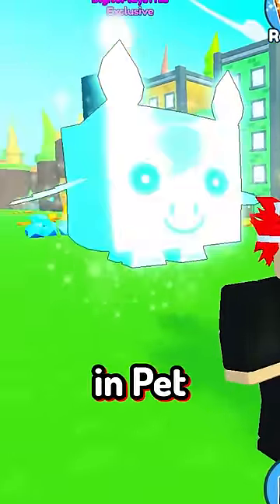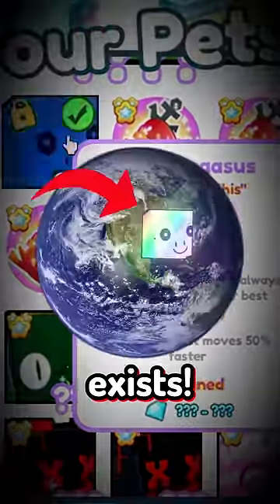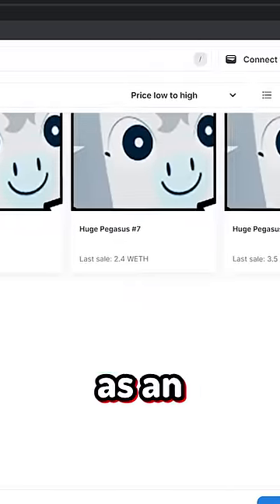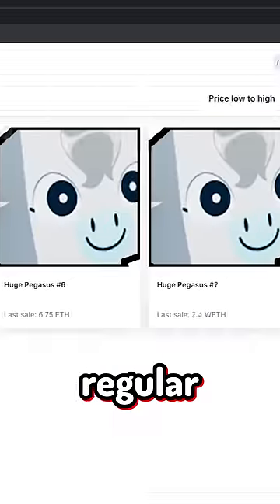This is the most expensive pet in Petslomator X, the Rainbow Huge Pegasus, which only one in the world exists. What makes this pet so expensive? Well, this pet first released as an NFT and there was one rainbow, three golden, and the rest were just regular Pegasus.